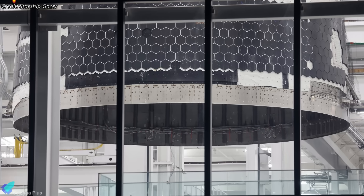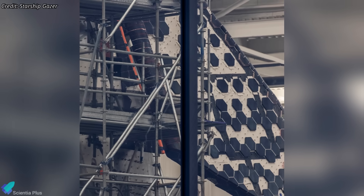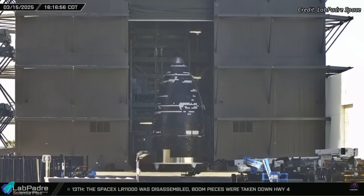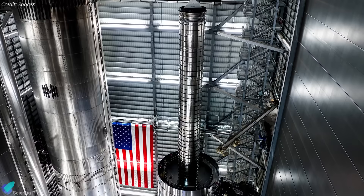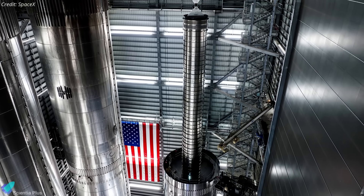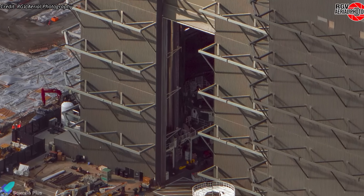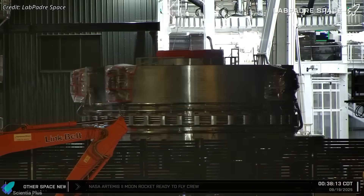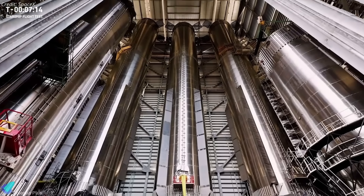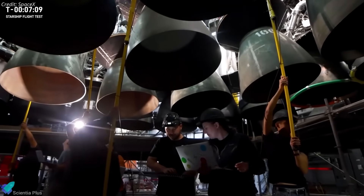The nose cone and payload bay have been stacked inside the Star Factory, where work on the heat shield is ongoing. Soon, this assembly will be moved into Mega Bay 2 to join the remaining tank sections. On the booster side, the first Block 3 Super Heavy already has its major tank sections built, with the methane and liquid oxygen tanks currently standing separately inside Mega Bay 1. The aft section was recently joined with the liquid oxygen tank, and the next big step will be stacking both tanks together before moving on to plumbing, avionics, and engine installation.